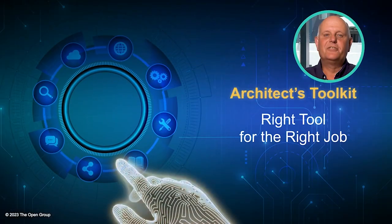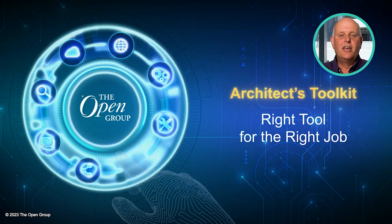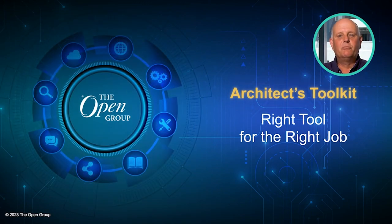During the series, I'll be calling on a number of recognized experts who will bring their particular insights on how to most effectively use the various tools in the Architects Toolkit. We'll have a mix of interviews, panel sessions and pre-recorded presentations along the way. While all standards of The Open Group are designed so they can be adopted independently of one another, the greatest value for an organization can be derived when they're used in unison. The sum of the parts should be greater than the whole.